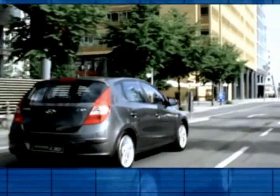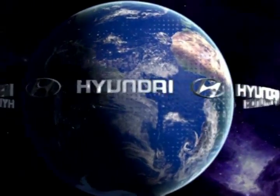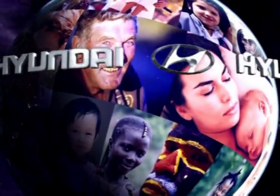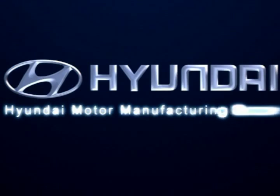Hyundai has proved once again its prowess on the automobile market as it marches bravely towards its objective to become one of the most important companies in the world.